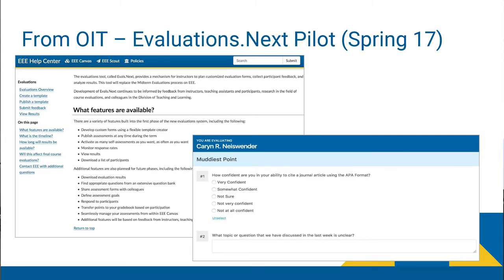Our team is also actively developing a new midterm feedback form, available probably as a pilot beginning in spring. This will give you the ability to do customized midterm evaluations. We do have some documentation available in the Help Center on the new tool, and there's a screenshot of what the midterm feedback forms are going to look like.